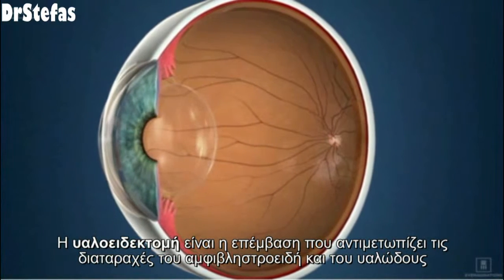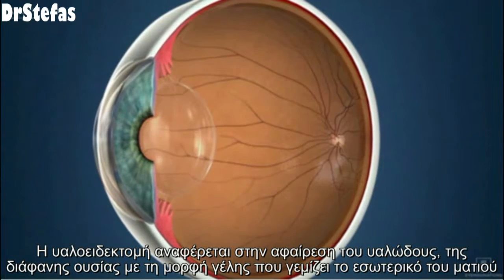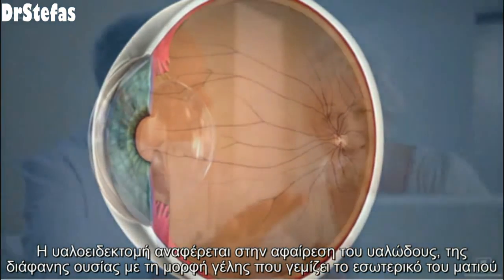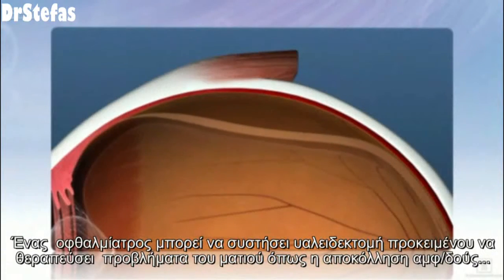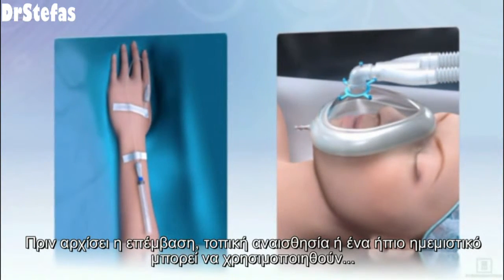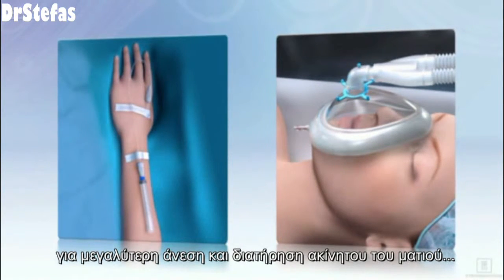A vitrectomy is a procedure that treats disorders of the retina and vitreous. Vitrectomy refers to the removal of the vitreous, the clear, gel-like substance that fills the center of the eye. An eye care professional may recommend vitrectomy surgery to treat eye problems such as retinal detachments. Before the procedure begins, local anesthesia and a mild sedative are administered for comfort and to keep the eye from moving.